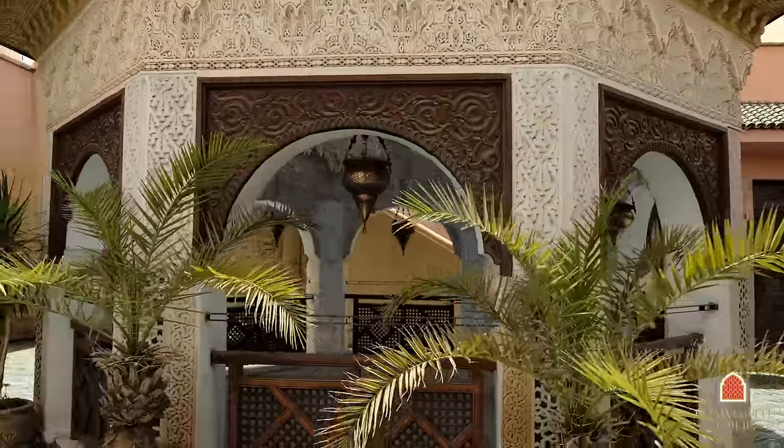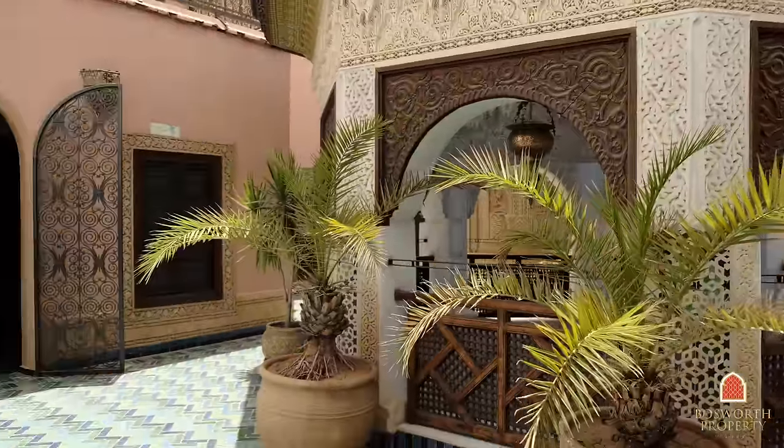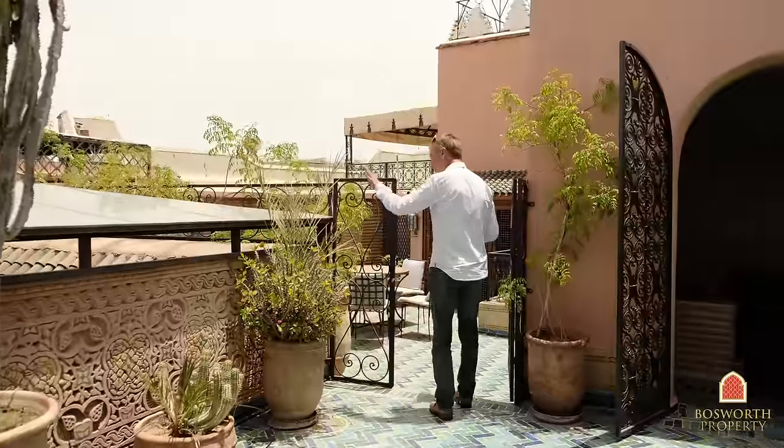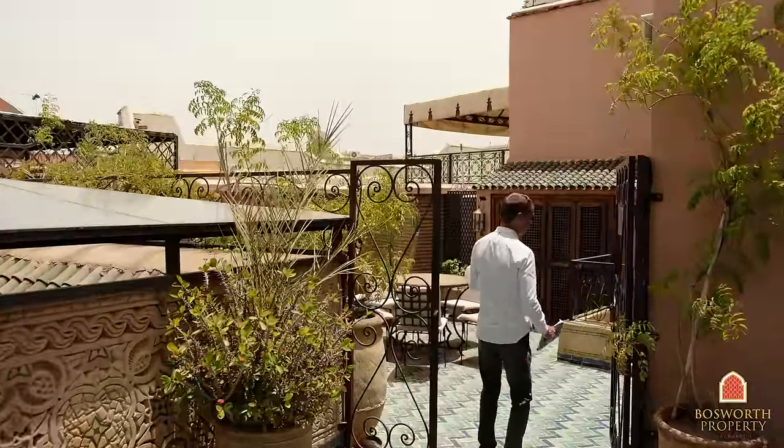Here we are on the terrace. Looking at that lovely cupola there. These are vast terraces — multi-level, they go all across the Riad — absolutely fabulous. This is the historic patio. I'm going to take you to see a suite.